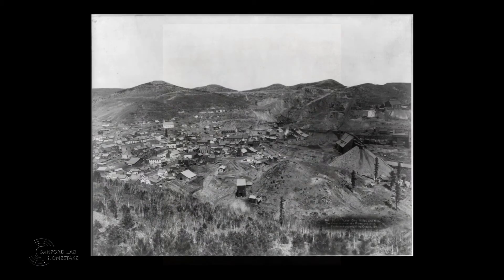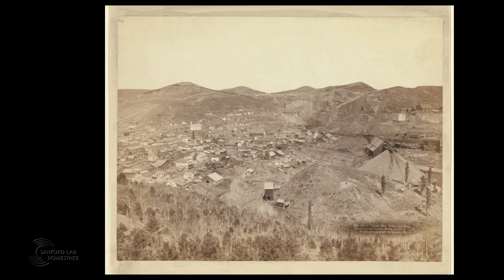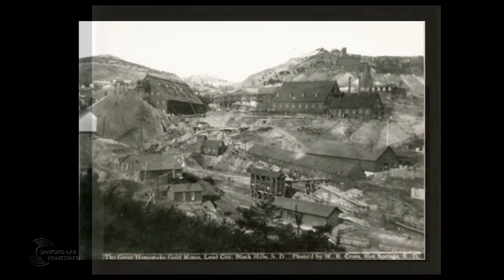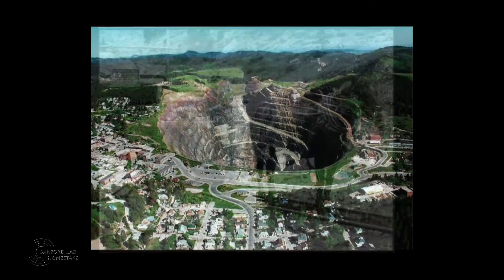The Homestake Mine in Leeds, South Dakota, opened in 1876. During its operation, it was the largest mine in the western hemisphere, pulling out over 41 million troy ounces of gold before closing in 2002.